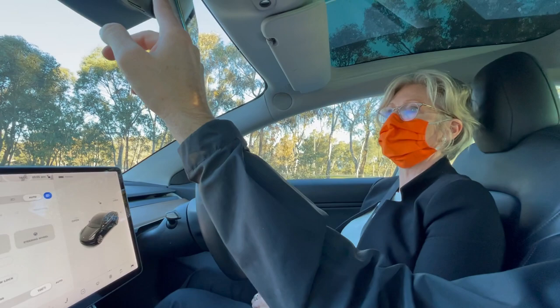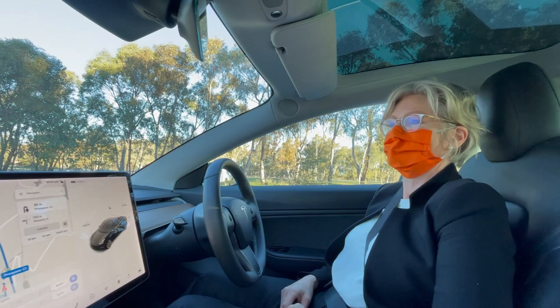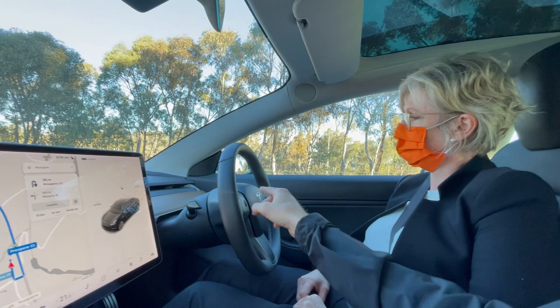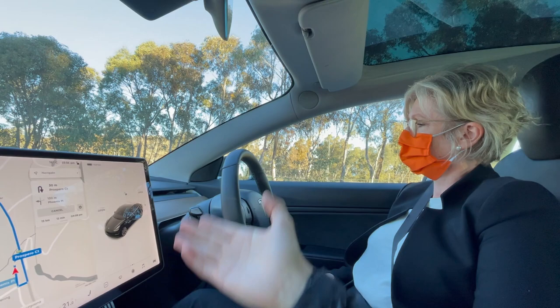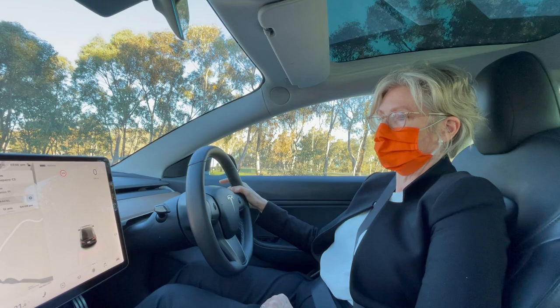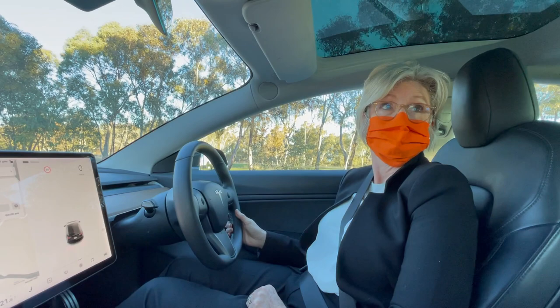That's the only manual thing in the car basically. Indicators are on this side - hard down keeps the indicator on, a soft down gives you three blinks. On the right-hand side you've got park, reverse, neutral, drive. Hard up puts it into reverse, which brings up the camera.